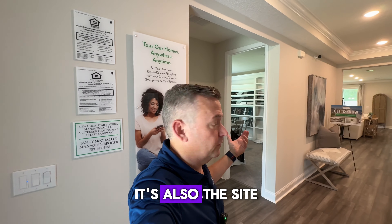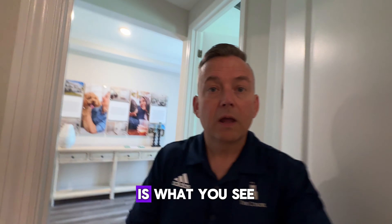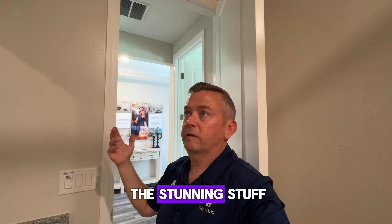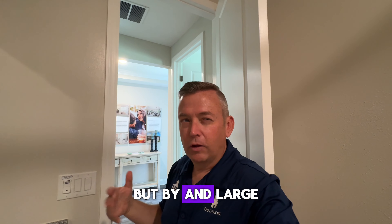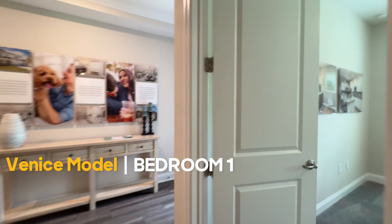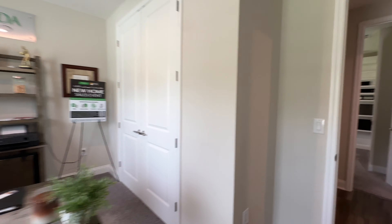Now we're inside. In addition to being the model home for the community, it's also the site agents' and builder's office, so you're going to see them as we go through. When you walk in, you've got a full bathroom over here. One of the nice things about this builder is what you see is what you get. I always cringe taking potential buyers into model homes because they see all this stunning stuff and find out that's not what they're getting. But with this builder, you don't really run into that. Some things may be upgrades, but by and large, what you see here is probably how most people would build their house. Currently this is Robert's office, but normally it would be a bedroom with a closet. This would be the front bedroom.